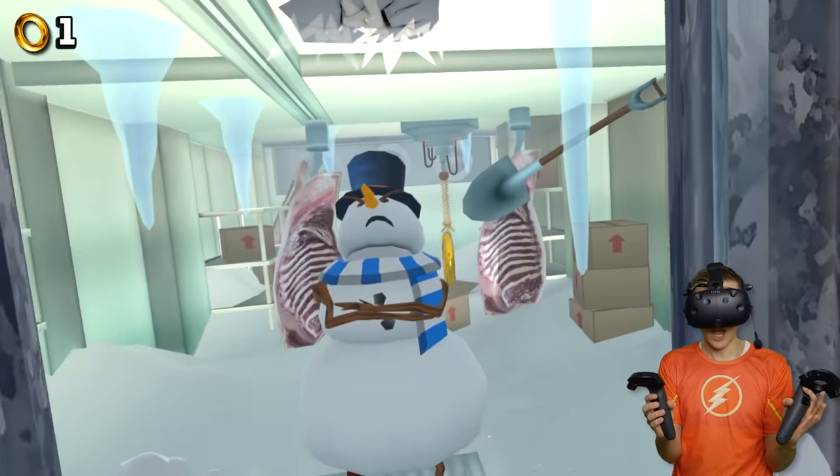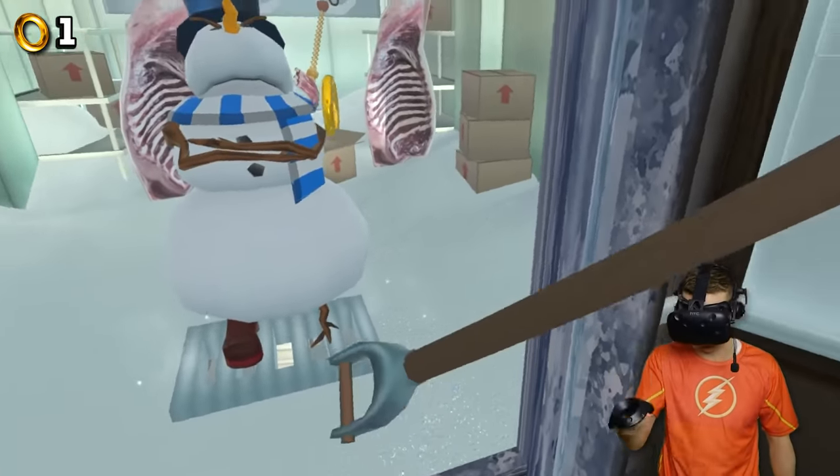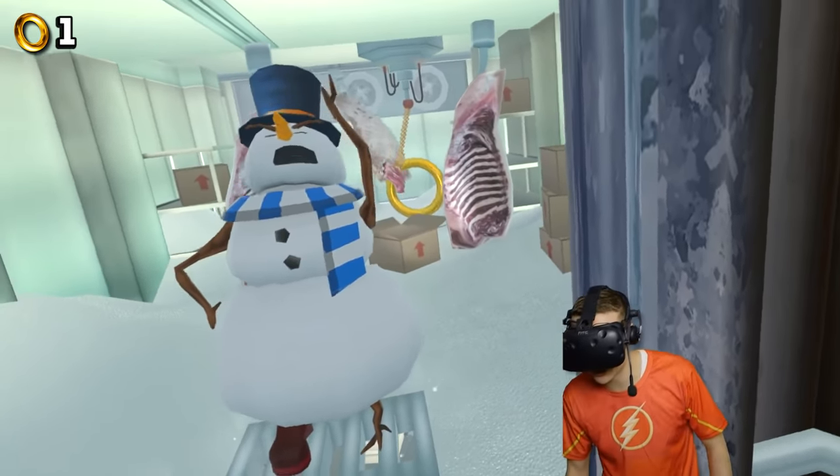Let's see if Snowy the snowman — oh yes! He's got a ring right over there! I am gonna grab the shovel, of course, because I do like to dig around. But then I think it's time to check out this ring.